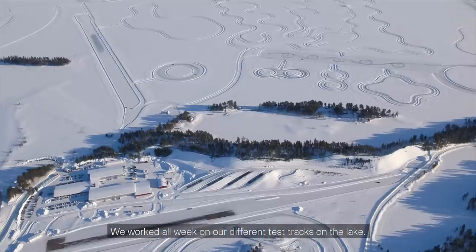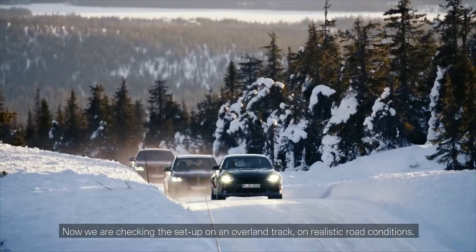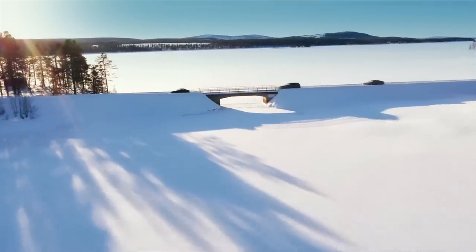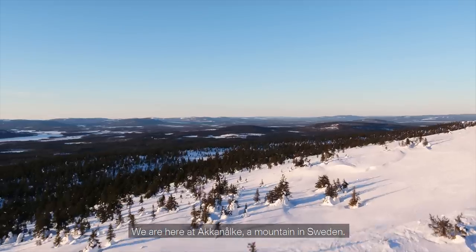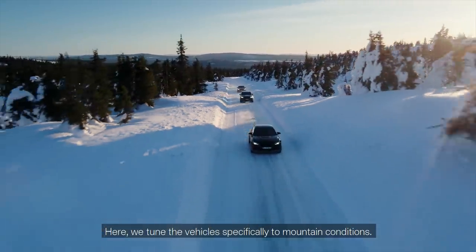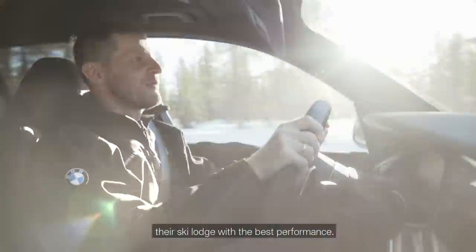We worked all week on our different test tracks on the lake. Now we're checking the set-up on an overland track, on realistic road conditions. We're here at Akenolke, a mountain in Sweden. Here we tune the vehicles specifically to mountain conditions. We all know how the winter is in the Bavarian Alps, and of course we want to enable our customers to reach their ski lodge with the best performance.